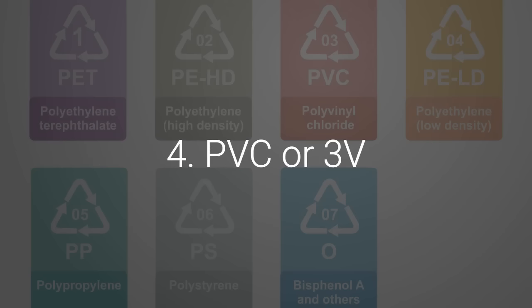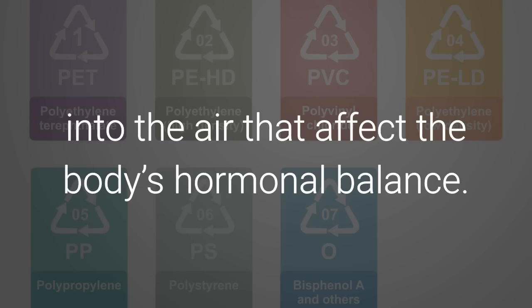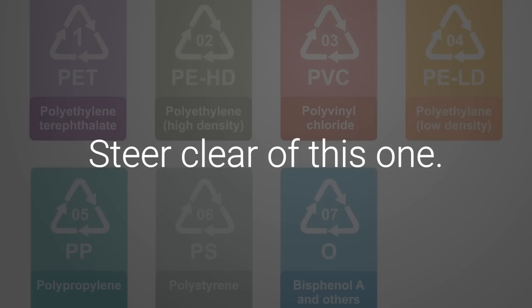4. PVC or 3V. This type of plastic releases harmful chemicals into the air that affect the body's hormonal balance. Steer clear of this one.